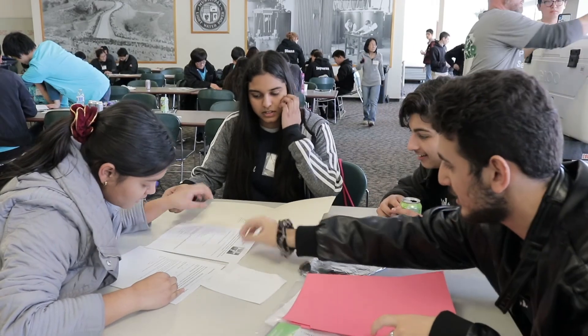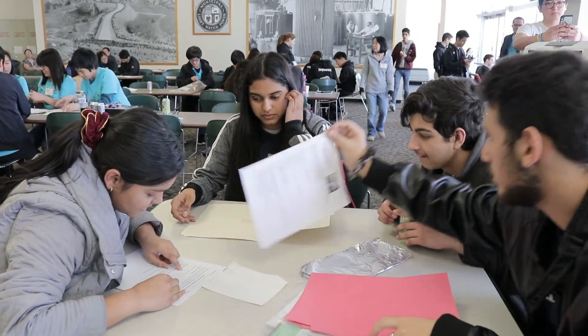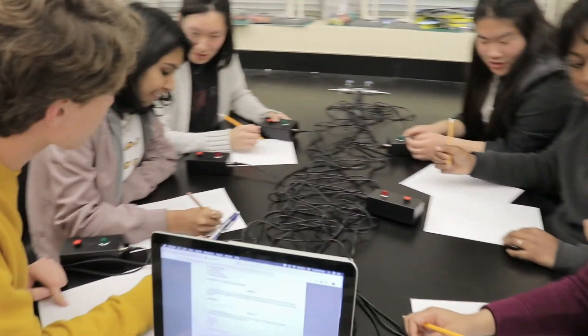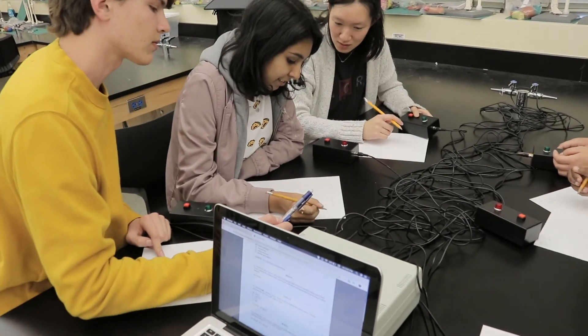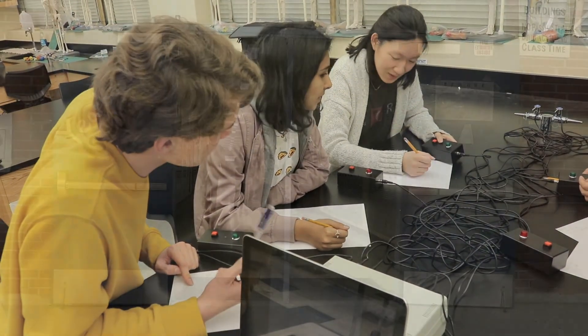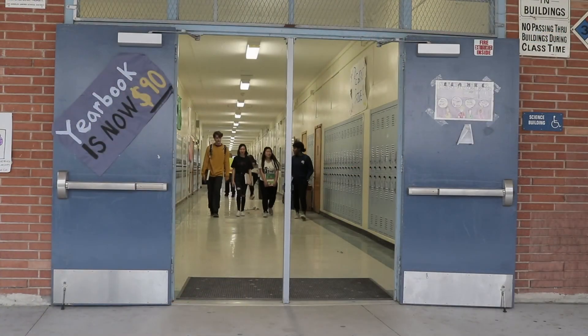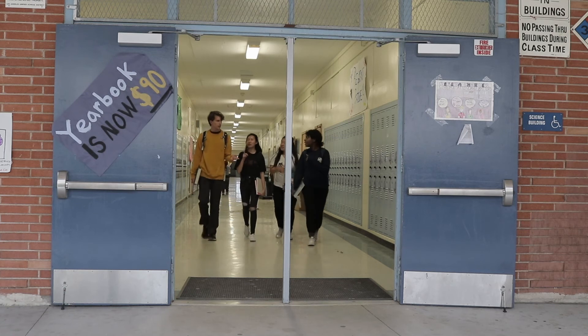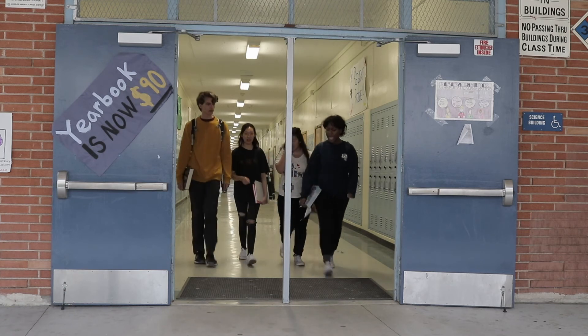Science Bowl requires teamwork, diligence, problem solving, and critical thinking skills, as well as ample practice time and study time, both individually and in groups. Science Bowl will not only help students build scientific knowledge, but also social skills and a competitive edge. It's a transformative experience that prepares students for both college and their future career.